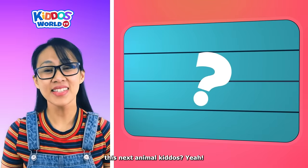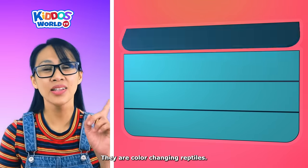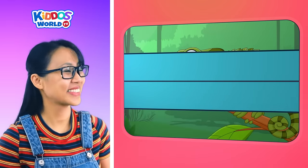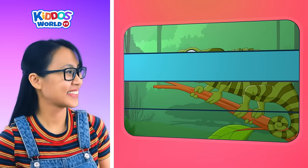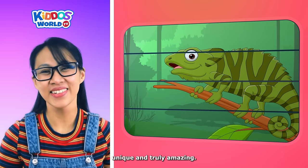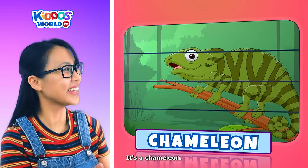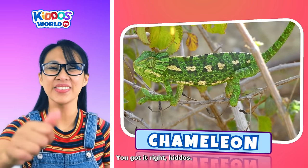Can you guess this next animal, kiddos? They are color-changing reptiles. They have long tongues. They can move their eyes independently. And they are diverse, unique, and truly amazing. Great work! It's a chameleon! Bravo! You got it right, kiddos! Excellent!